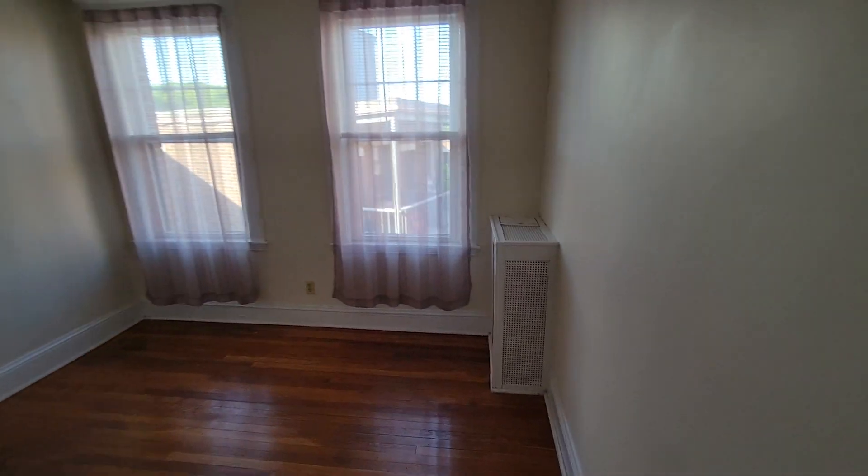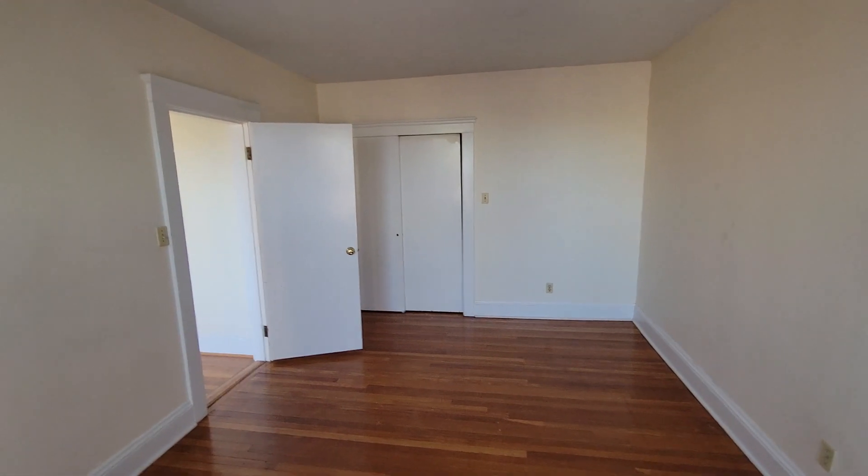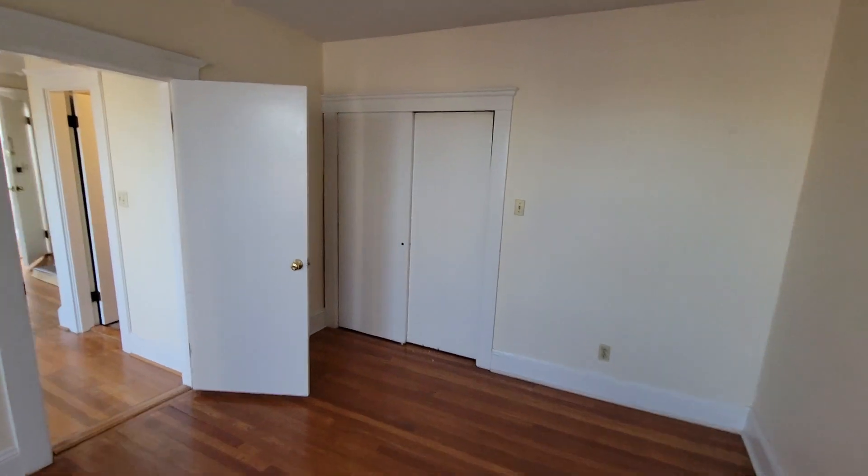This is the larger of the two bedrooms. It's got a nice big closet here with a light.